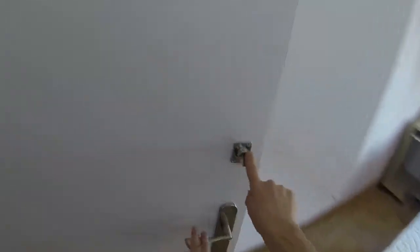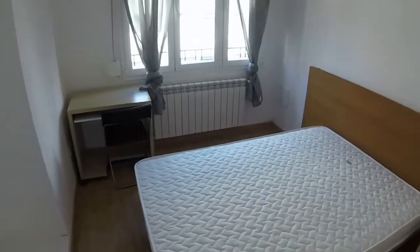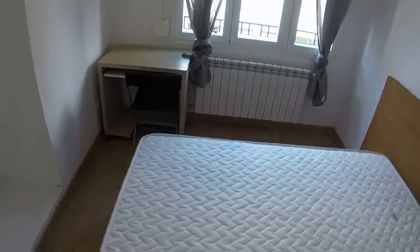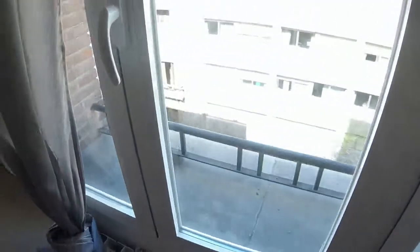Now let's see the second bedroom. We have an independent key in every room. We have a double bed, another bedside table. There we have the heating under the window, and a small desk in front of the window. On this side we have a built wardrobe. We have a place for storage. The window has the same view to Serrano Street.